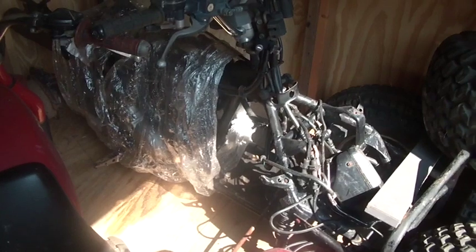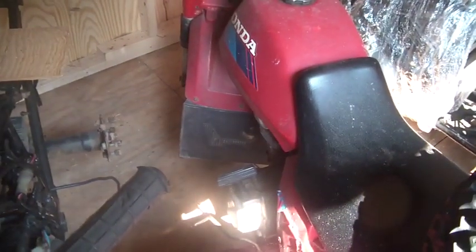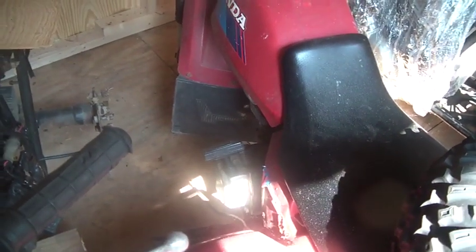This bike — a 1985 200SX — this is the bike that started the Horde.